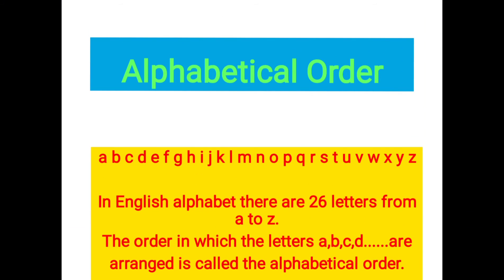Welcome to your online classes. Good morning students. Today we are going to discuss lesson number one, alphabetical order, from your English grammar book Mastering Grammar.